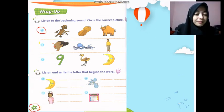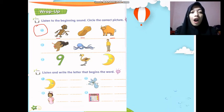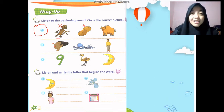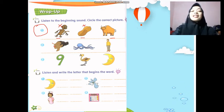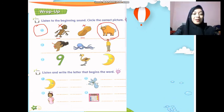Alright, are you ready? Okay, number one — listen: O, O, O... O, O — monkey? No, no. O, O — not monkey. No, no, no — O, O — ox! Yes! So please circle O, O, ox. Good job!